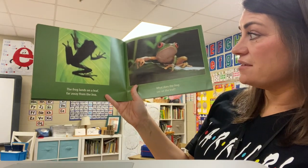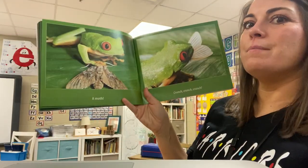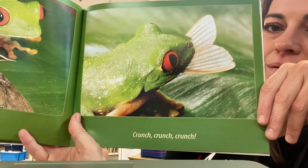What does the frog see on the leaf? Look at his big eyes. A moth. Crunch, crunch, crunch! Look at the wings hanging out of his mouth.